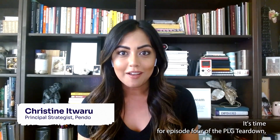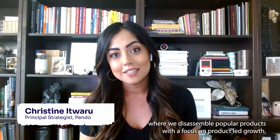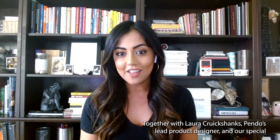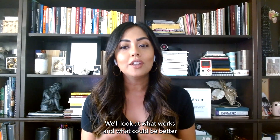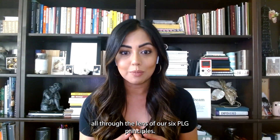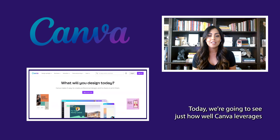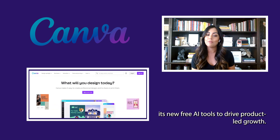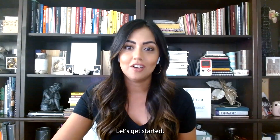It's time for episode four of the PLG Teardown, where we disassemble popular products with a focus on product-led growth. Together with Laura Cruikshanks, Pendo's lead product designer, and our special guest today, Michelle Gropinski, on Pendo's product-led growth team, we'll look at what works and what can be better all through the lens of our six PLG principles. Today, we're going to see just how well Canva leverages its new free AI tools to drive product-led growth. Let's get started.